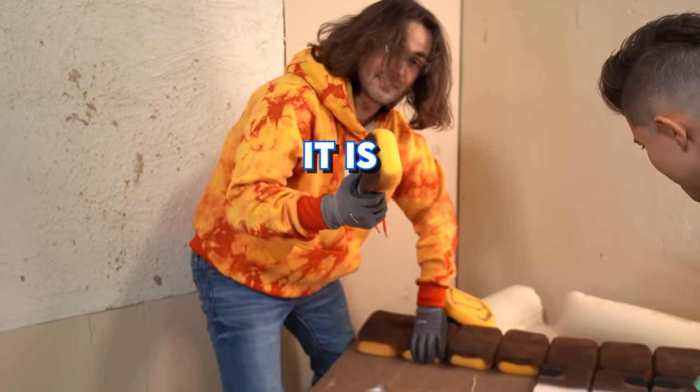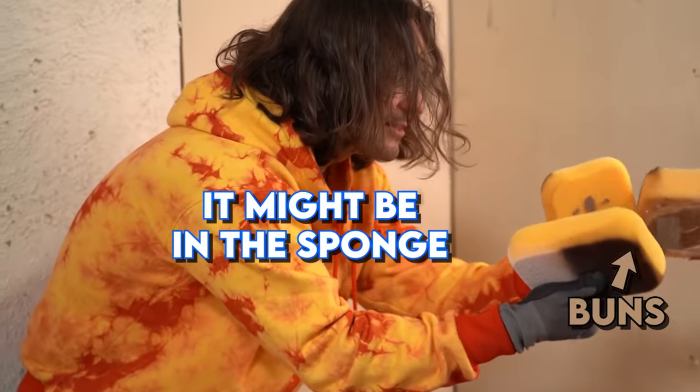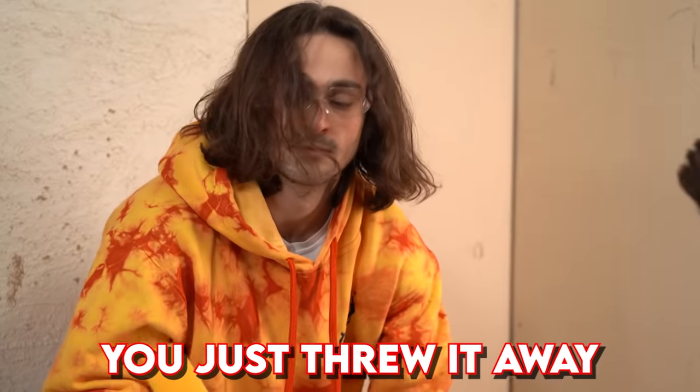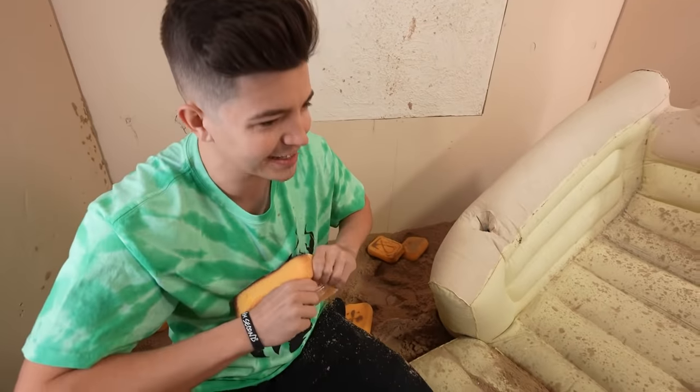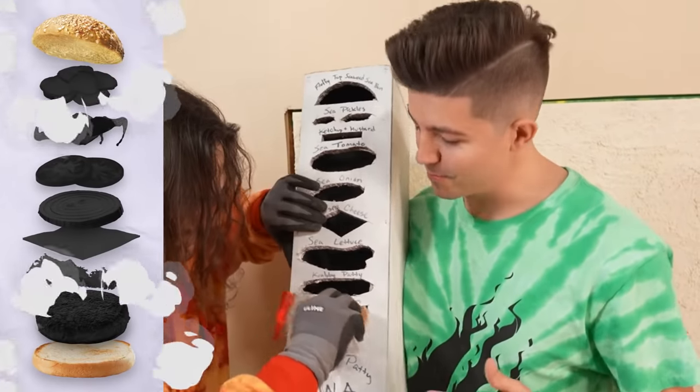Who eats burgers underwater? It could be the SpongeBob — I don't know if it's the SpongeBob. Chase, you just threw it away. Don't worry, we got the bun. I feed it in. This is the first ingredient for a Krabby Patty.